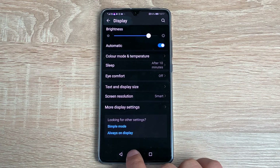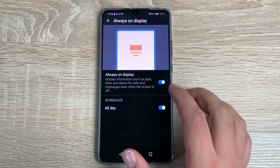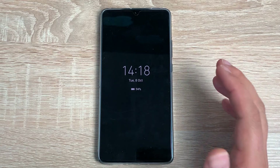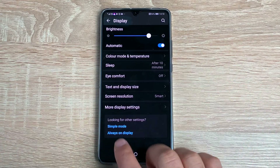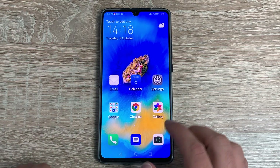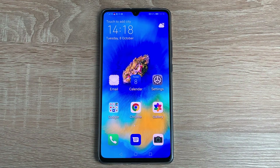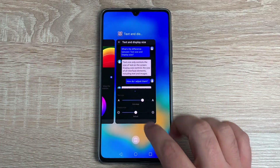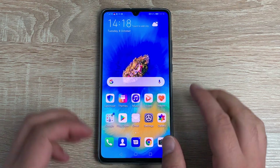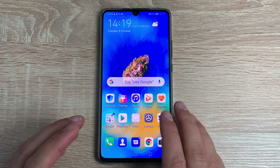Finally, two more options: Always On Display, which stays on when the device is locked showing the time, date, and notifications. And Simple Mode — pretty self-explanatory, it makes everything bigger and easier to manipulate depending on your needs. I'm really pleased to see Simple Mode here. You can exit out of it and it takes you back to your default home screen.